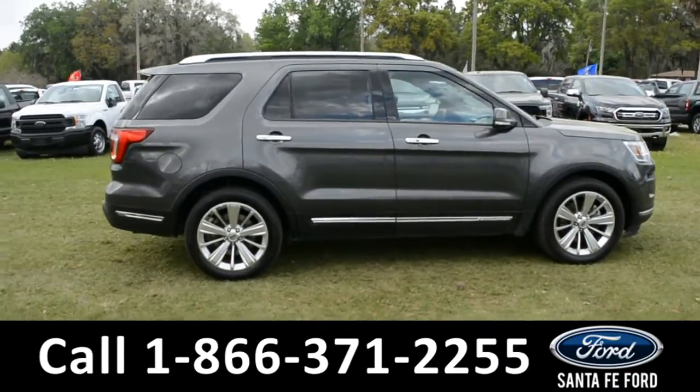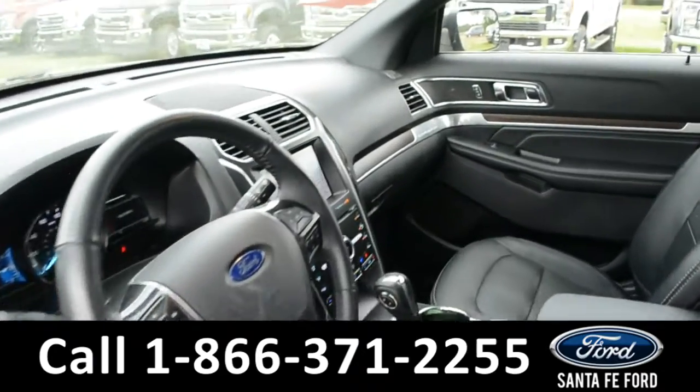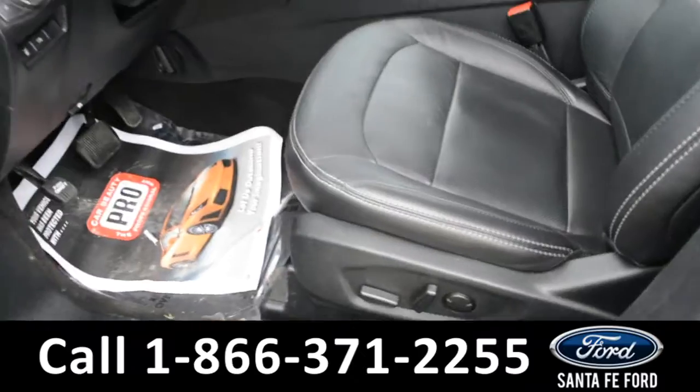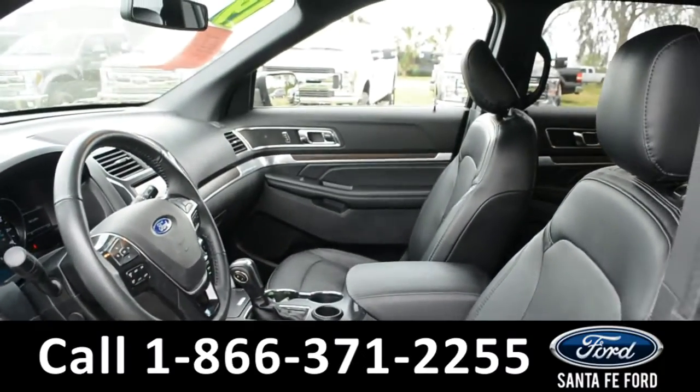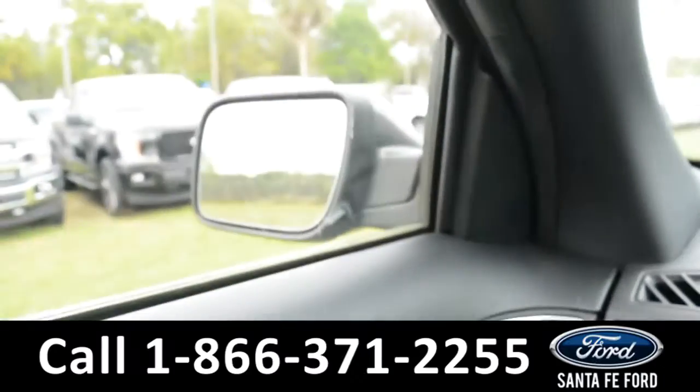Now let's take a quick look at the inside. These seats are black leather, and both the driver and passenger side seat and steering wheel are powered. This vehicle is also equipped with powered windows, locks and mirrors.